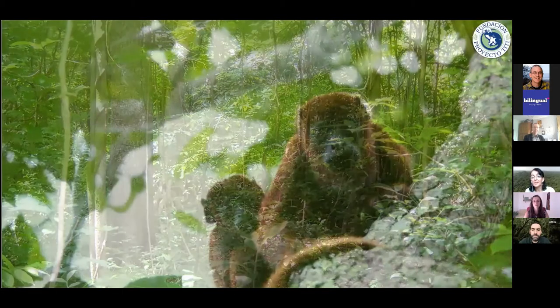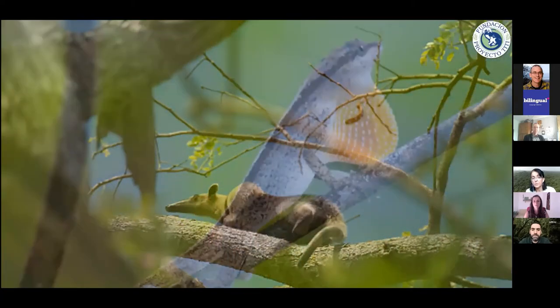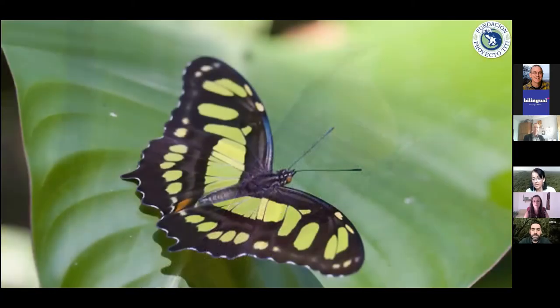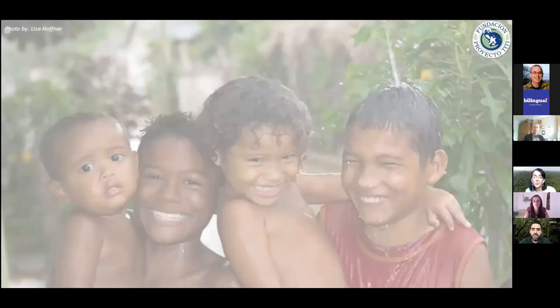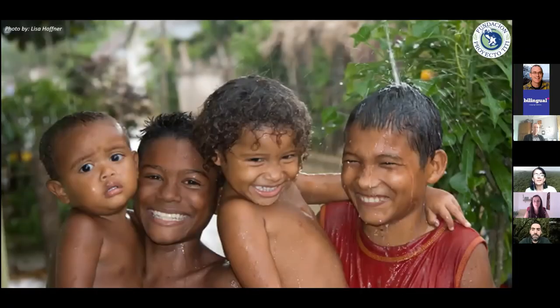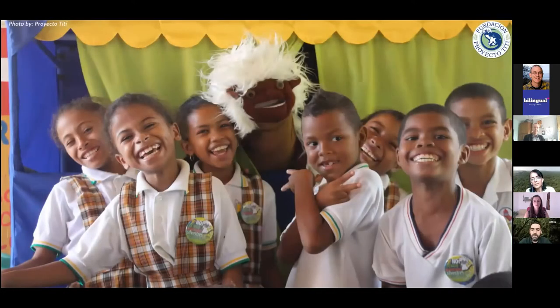Our focus is cotton-top tamarins, but we're also saving the forest that is home to many other species sharing the tropical dry forest of northern Colombia. We're basically protecting an ecosystem that provides a lot of ecological services to local communities. That is where our social work comes in, starting with education programs.